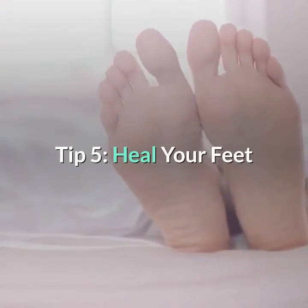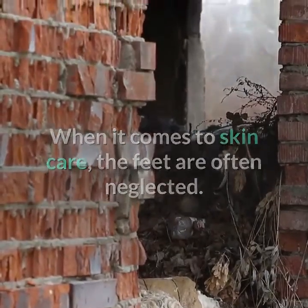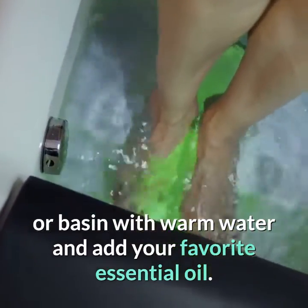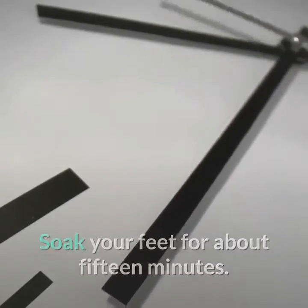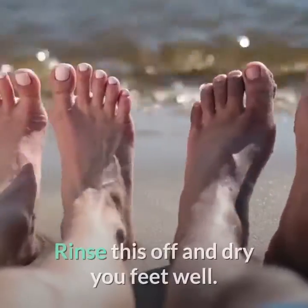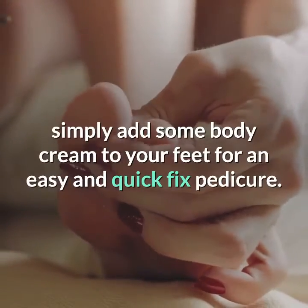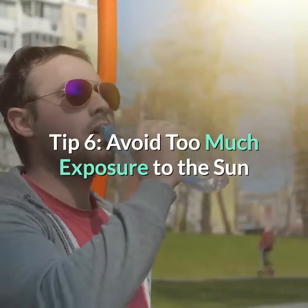Tip 5: Heal your feet. The feet are often neglected in skin care. If you find no time for a professional pedicure, try filling a basin with warm water, add your favorite essential oil, and soak your feet for about 15 minutes. Then dry them and apply a rough skin remover. Rinse, dry your feet well, and add some body cream for an easy, quick-fix pedicure.